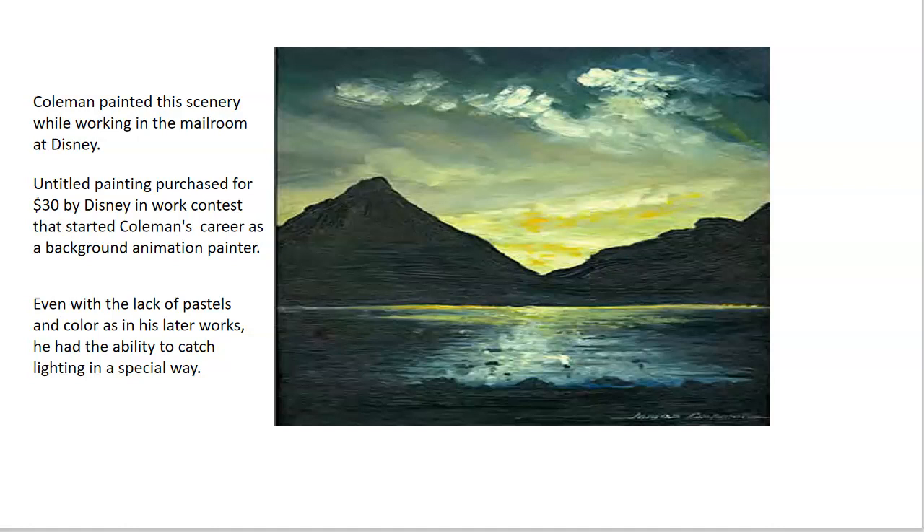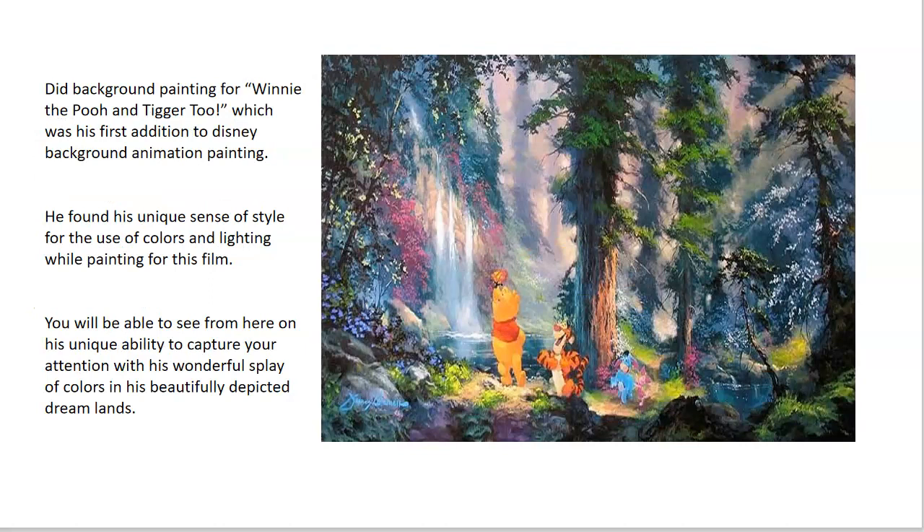His first major hit was for the animated film Winnie the Pooh and Tigger Too in 1974, and this is where he found the style that made him Disney famous. He earned a promotion from Disney to background department manager, a title that he held for 17 years. During that time, Coleman drew the background scenes for 12 Disney animated films and supervised 42 other works.